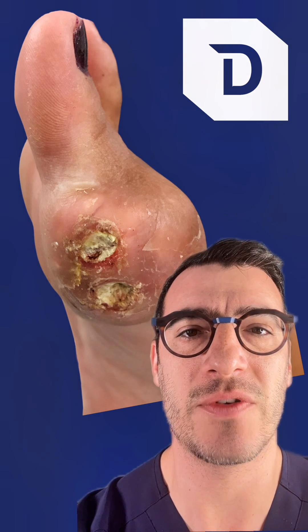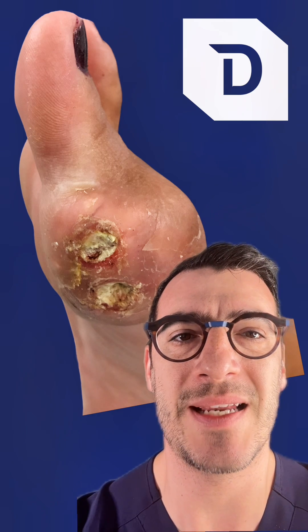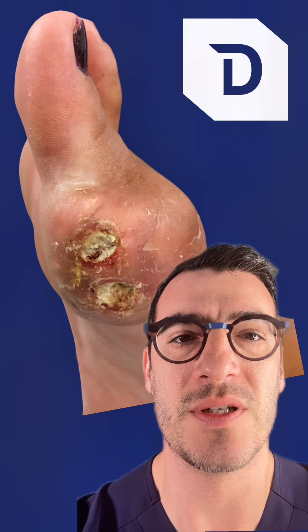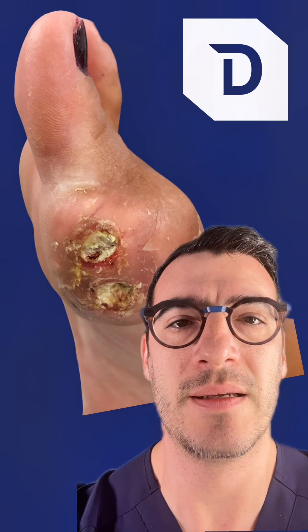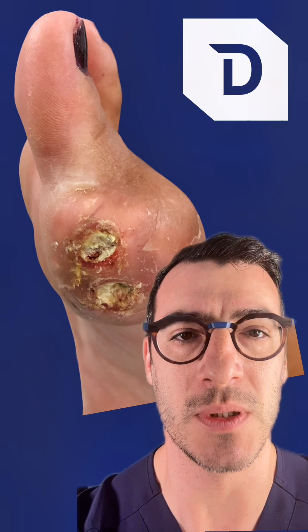Gout can be extremely painful. It presents as a red, hot, and swollen joint, and even a light brush of a bedsheet against the toe can cause severe pain. In fact, Hippocrates described gout as the unwalkable disease.